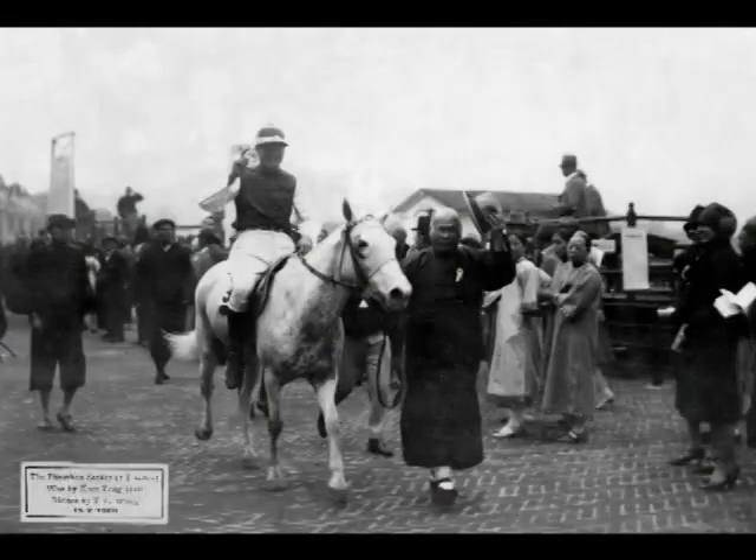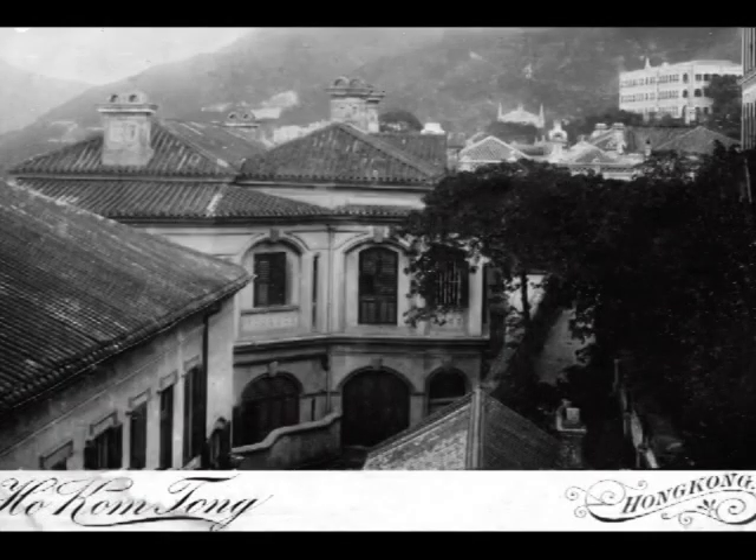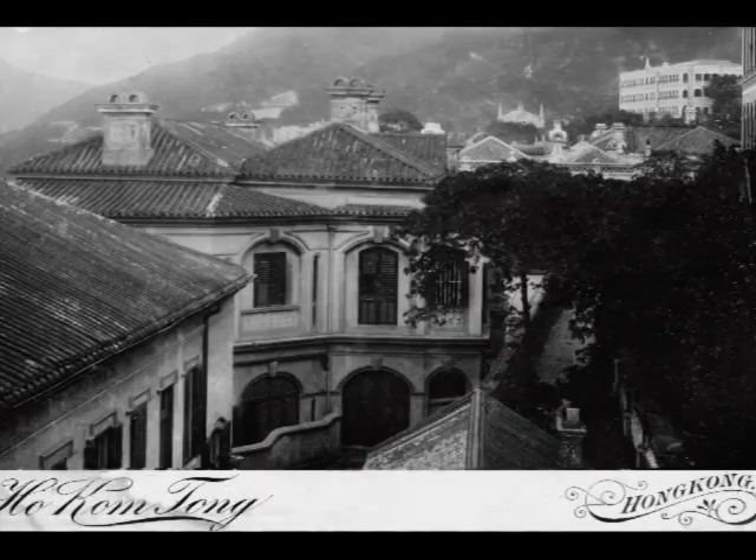Being an owner of racehorses, he was prominent among the racing circle. He was also an expert in many fields including horticulture, photography, feng shui and Chinese medicine. He was a connoisseur of Chinese antiquities, and his famous collection was displayed in the Chinese antique room at Kam Tong Hall. There was even a walk-in safe in the basement to store the collection.